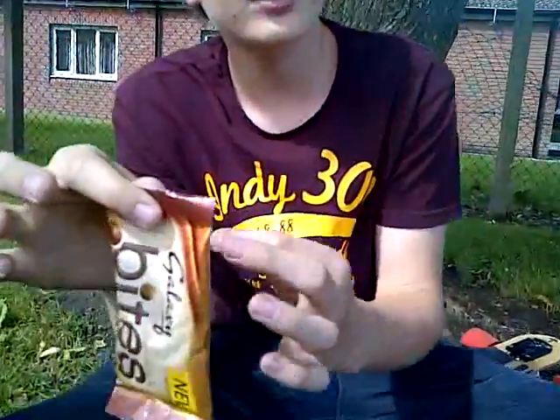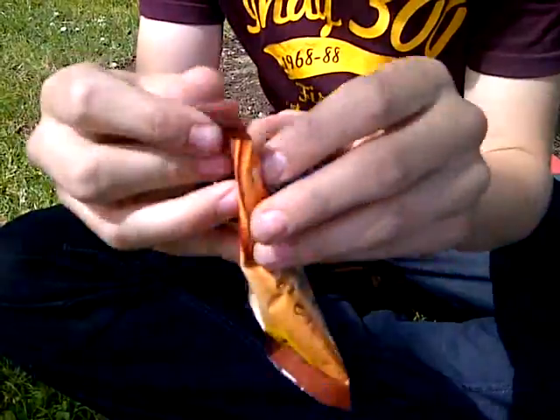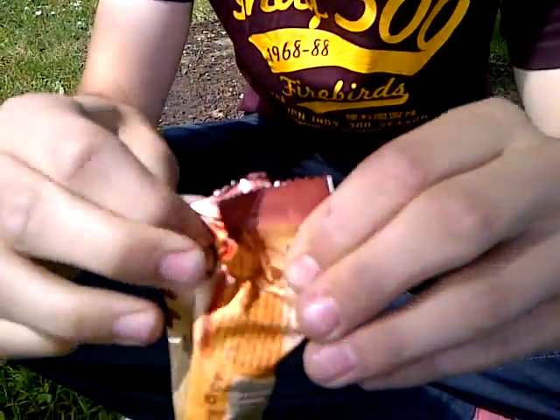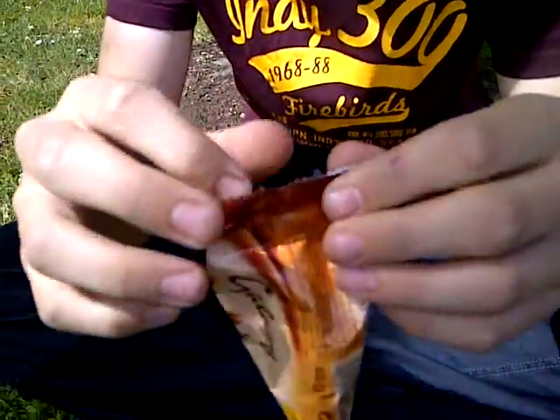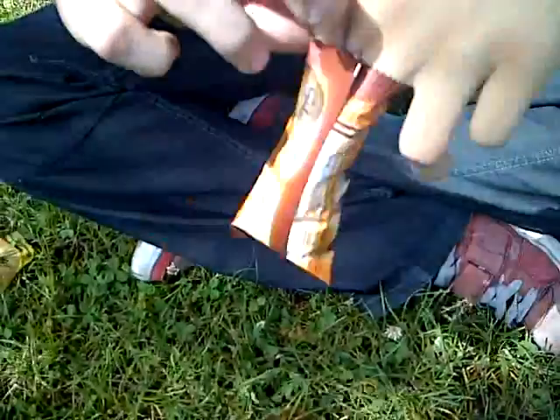So let's do the rip test. Let's see how easy this is to get into. Actually, I wonder if you can open this one like a bag of crisps. Yes, that was a good one. A bit of residue, but apart from that, nice and nothing good.